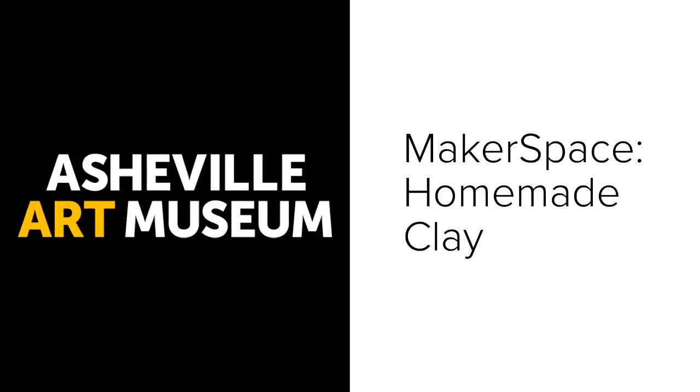Try to visualize some objects you have seen before that were made with clay. Do you have any at home?